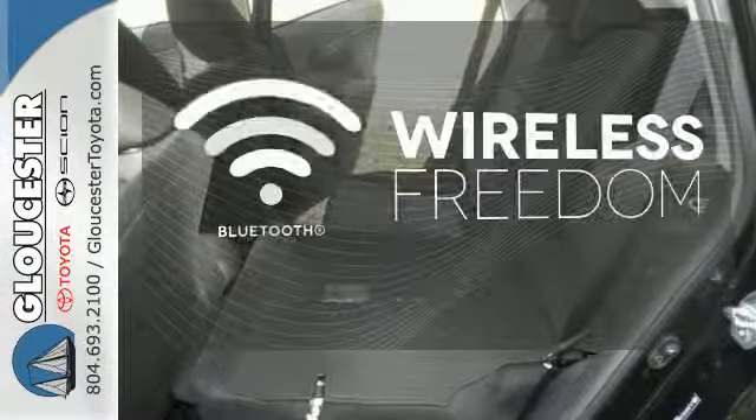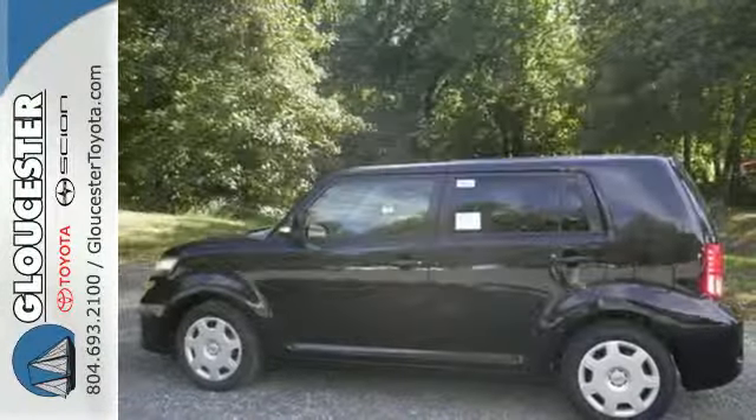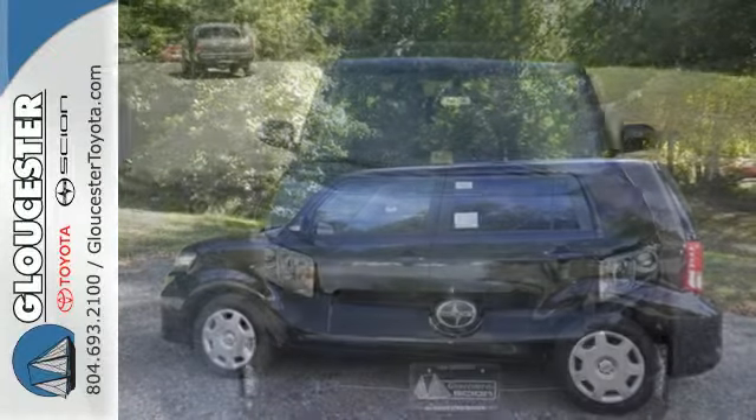You don't have to put your life on hold when you have Bluetooth. Safety, style, and a superior drive are yours in this Scion XB.